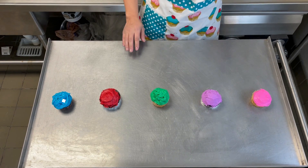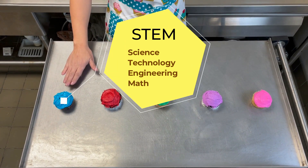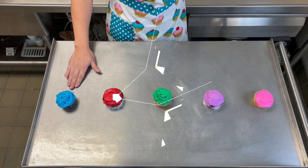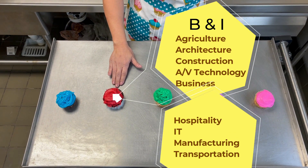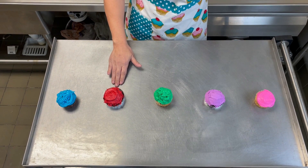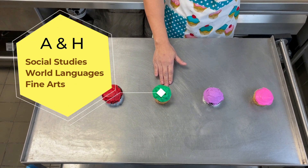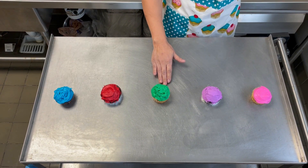You can earn one or more endorsements. The blue icing represents the STEM endorsement, and it can be earned by taking math and science courses. The red icing represents the Business and Industry endorsement, and there are many courses within this endorsement. The green icing represents the Arts and Humanities endorsement — it can be earned by taking courses in fine arts and languages, just to name a few.